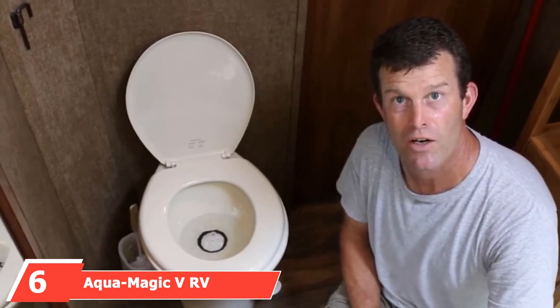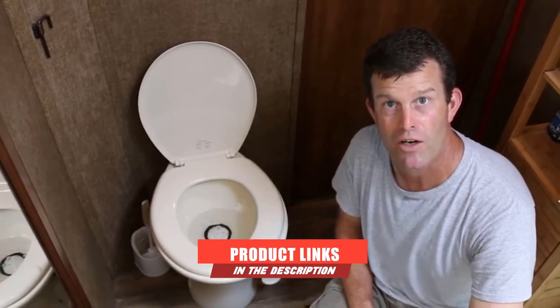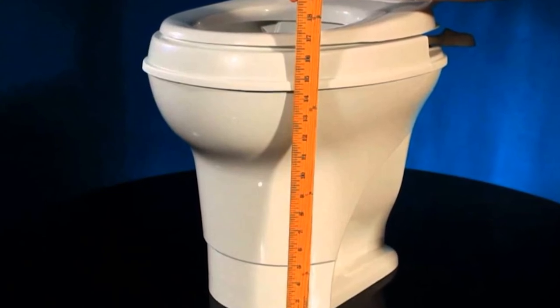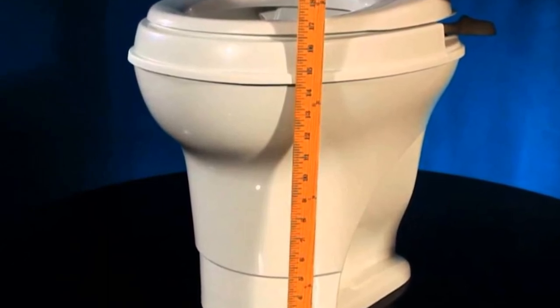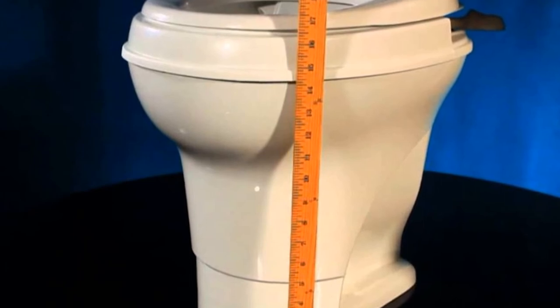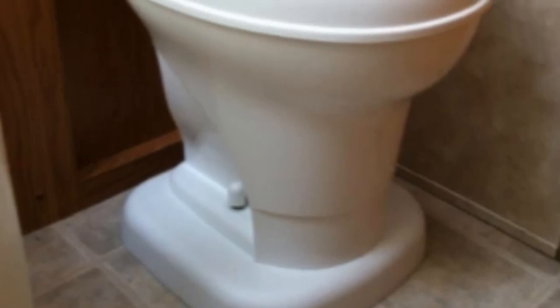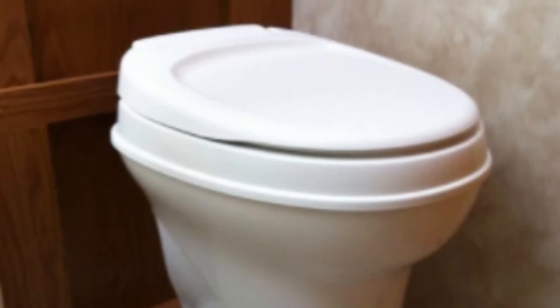Next at number 6, we have the Aqua-Magic V RV Toilet Hand Flush. Making their third entry on our list is Thetford, with this high-profile hand flush toilet. If you or your family struggle with a foot pedal flush, this classic style RV toilet could be the perfect solution. Thanks to its height, the toilet is comfortable and feels just like a conventional plumbed-in toilet, while being highly water-efficient. Its powerful flushing system provides 100% bowl coverage, and its textured lid is designed to shed water and resist wear and tear. At under 10 pounds, it won't weigh down your RV.